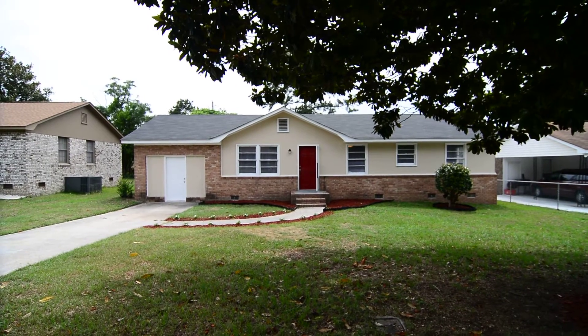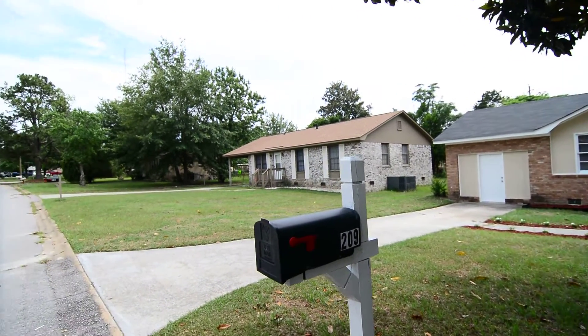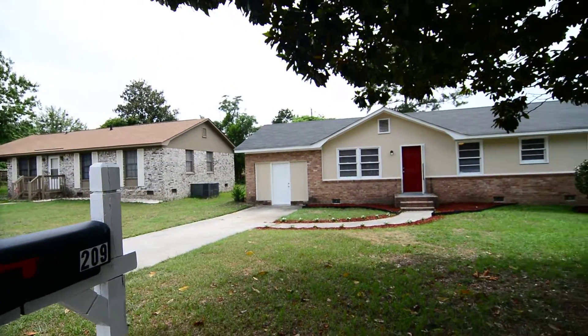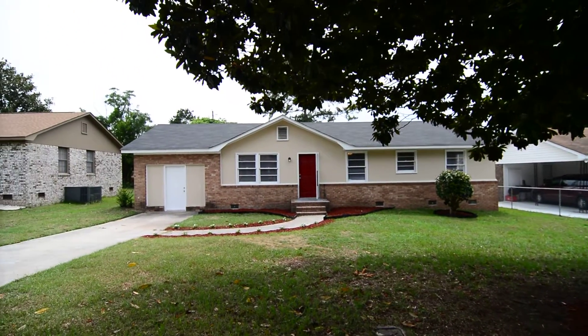Welcome to 209 Weldwood Drive, this updated three bedroom, one and a half bath home with stainless steel appliances. It's located in the Newcastle neighborhood in Columbia, convenient to I-20, I-77, Northeast and downtown Columbia.